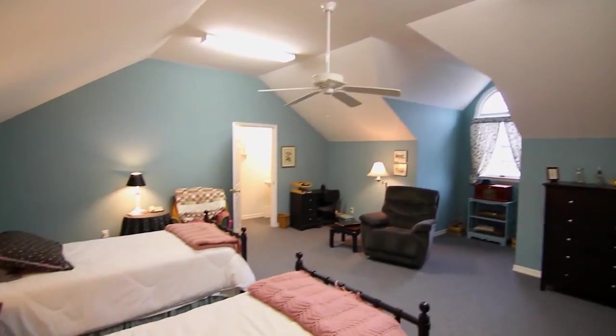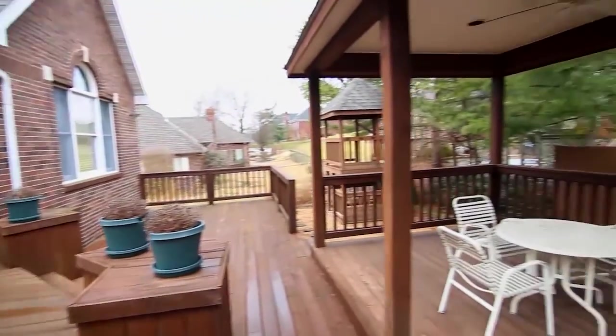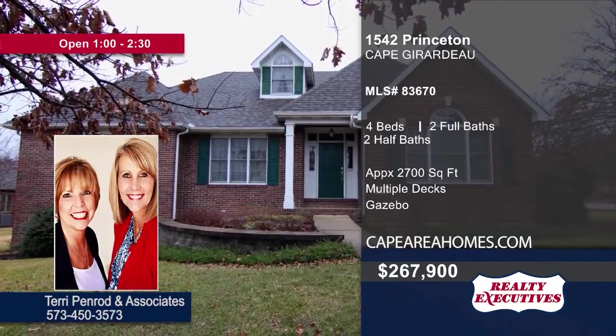The home features a total of four bedrooms, two full baths, and two half baths — spacious throughout. Relax or host events on the multiple decks outside, some partially covered, plus a gazebo. Come and see it all when you schedule your showing with Terry Penrod.